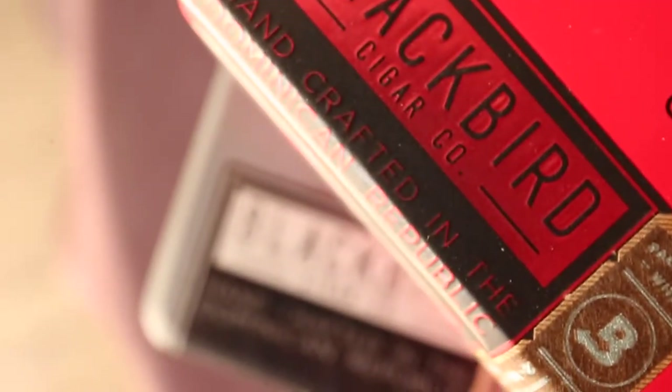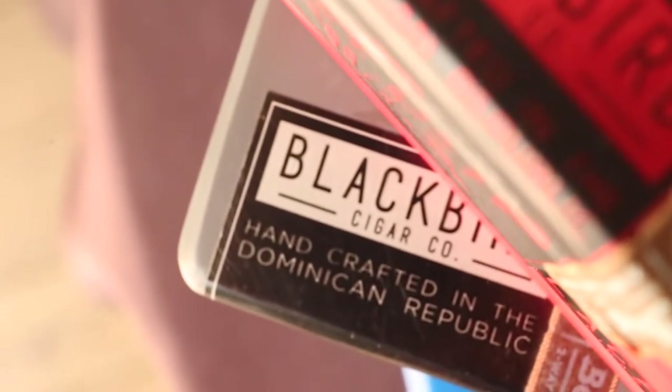When we went to the TPE trade show, we set out and met Jonas at his booth, and we were able to bring in Blackbird Cigar Company. It gives me great pleasure to say they are now available here at Oakland Tobacconist. If you haven't tried Blackbird Cigars, now is the time. Click on the link in this video to be directed to our website where you can find them all for sale.